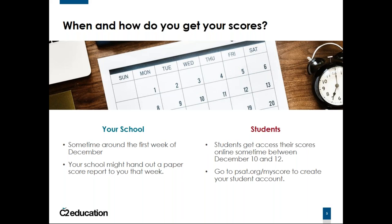PSAT scores usually come out in two ways. First, they send them to your school — the school administers the test and receives the scores first, usually around the first week of December. Some schools will tell you your scores directly. Otherwise, students can go on their College Board account and get access to their scores, usually around December 10th to the 12th, though it depends on when those dates fall and your region, as they sometimes release scores region by region.